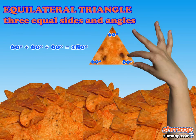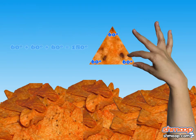Many of the smorritos in the bag were equilateral triangles — all of their sides were congruent — but it still wasn't doing it for Goldilocks. Too perfect, she thought.